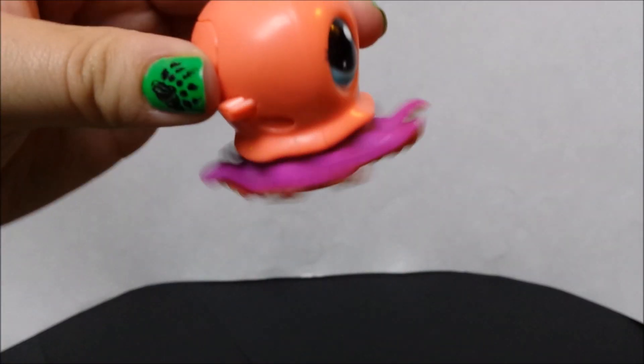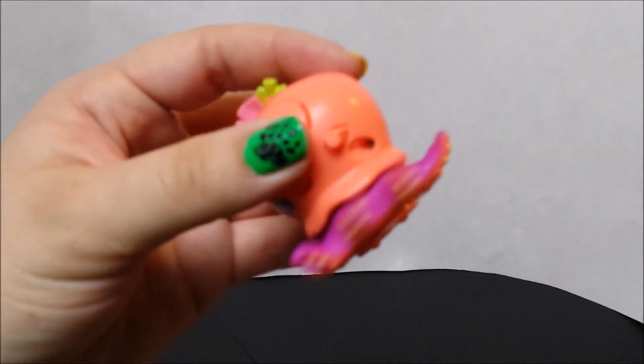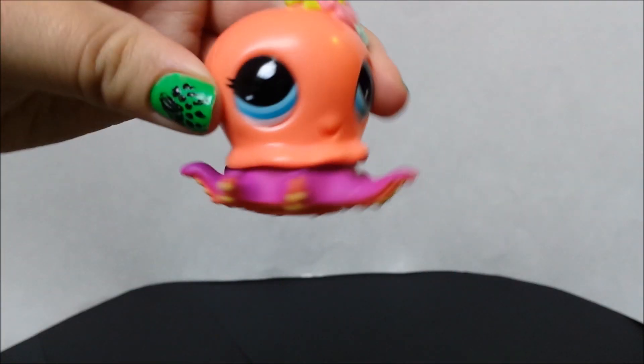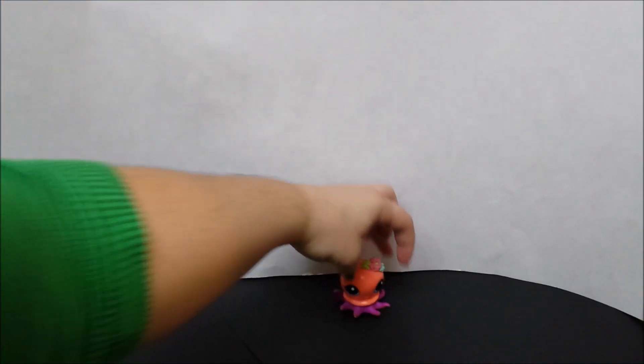So the wheels move and the tentacles spin around. And just press it to turn it off. And there's our little guy.